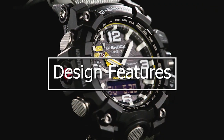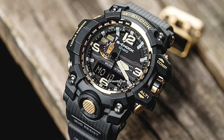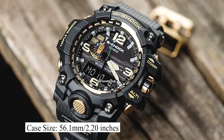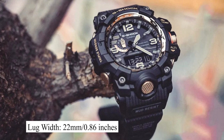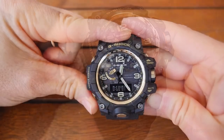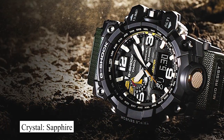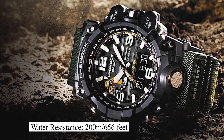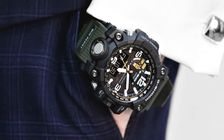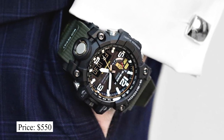Let's take a look at some of its design features. This watch has a case size of 56.1mm, a height of 18mm, and a lug width of 22mm. It has a tough solar power movement, is protected by a sapphire crystal, has water resistance of up to 200 meters, and you can expect to pay about $550.